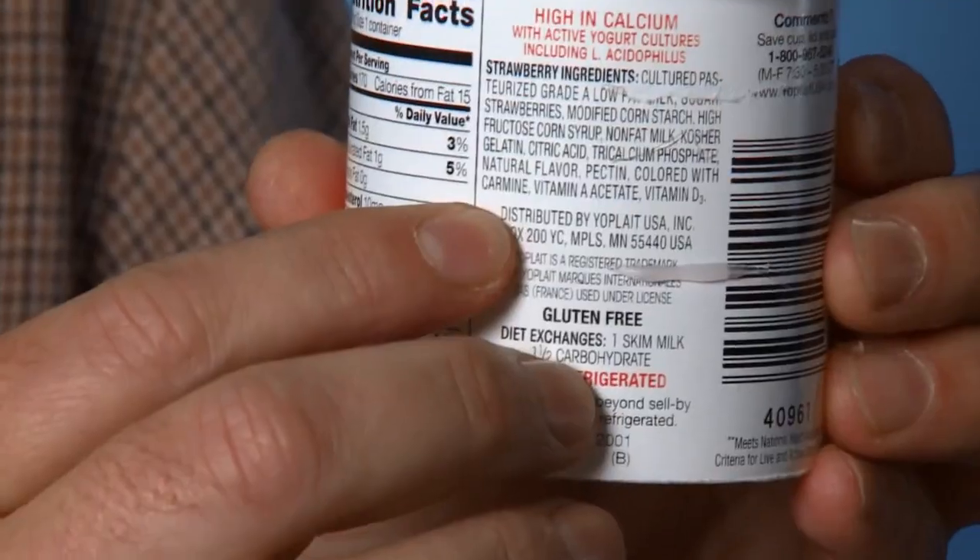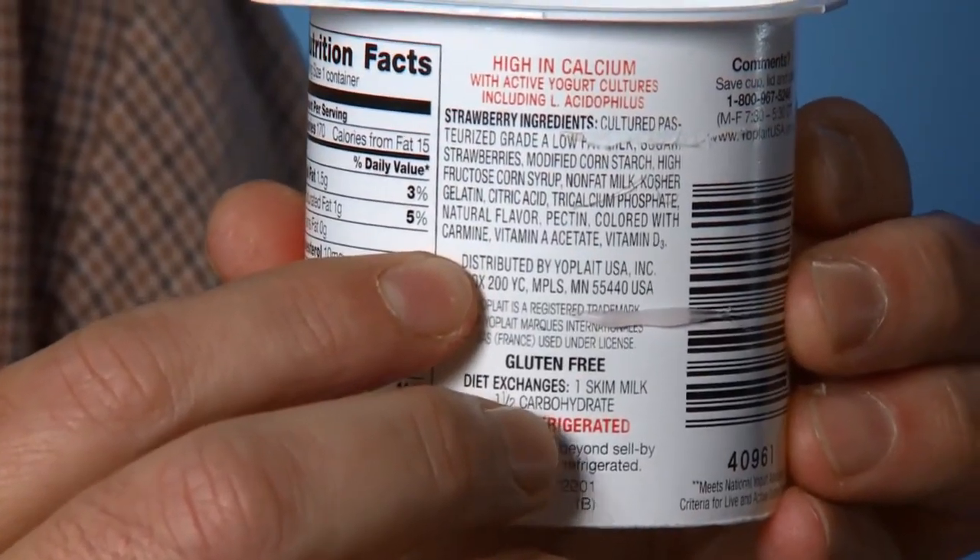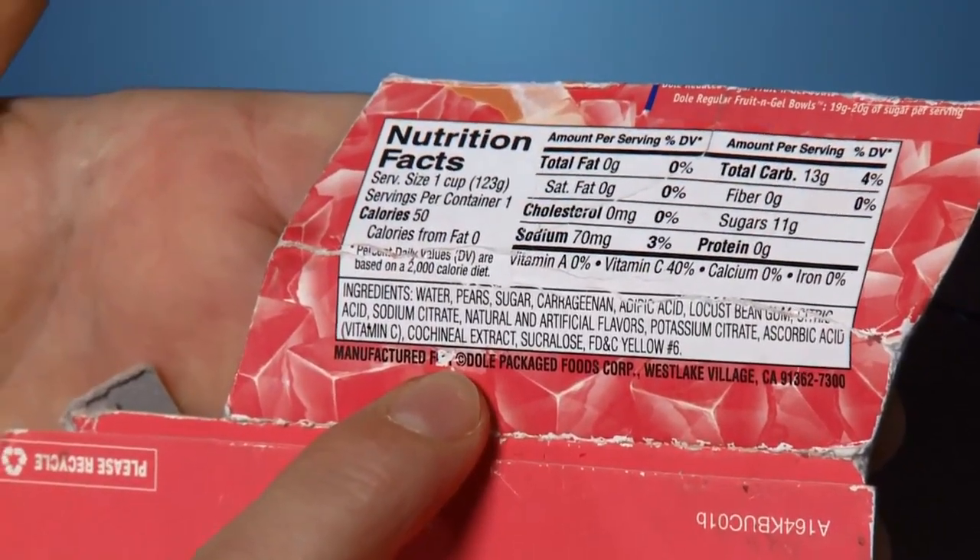Now how do you determine if cochineal dye is being used in your food? Just look at the ingredients list and search for these key words: carminic acid, or it could say carmine, or like in the case of this Jell-O, they just went right ahead and said cochineal extract, or bug juice. Now before you run to the bathroom to rinse your mouth out, stop and take a look at the ingredients list — you may be rinsing it out with even more bugs.